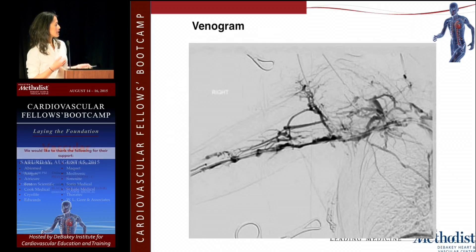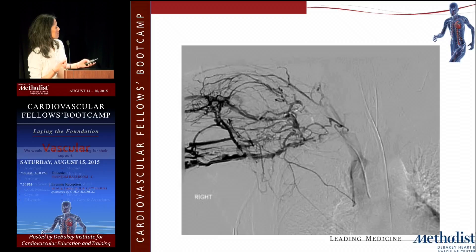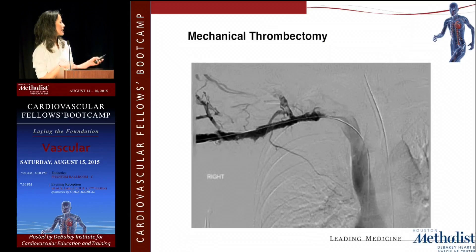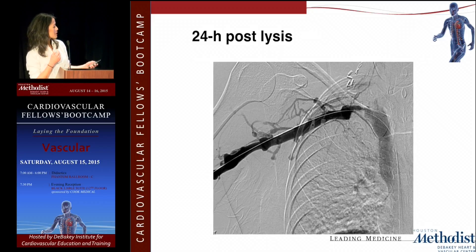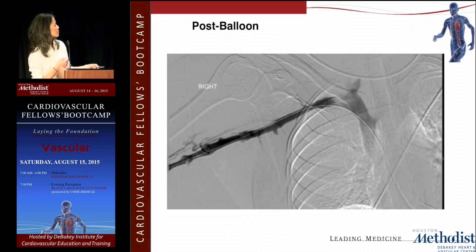Her images showed everything thrombosed centrally, with thrombosis of the smaller collateral veins as well — indicating some chronicity. I performed mechanical thrombectomy using the AngioJet device, but there was still residual thrombus, so I left a catheter in and provided catheter-directed thrombolysis over 24 hours. After lysis, there was still residual intrinsic stenosis likely caused by chronic extrinsic compression, so I went ahead with balloon angioplasty. It didn't look perfect but she was reopened.